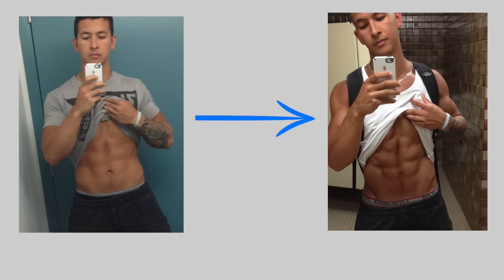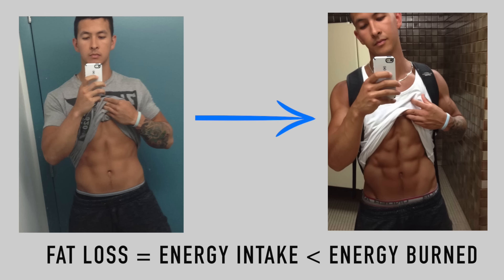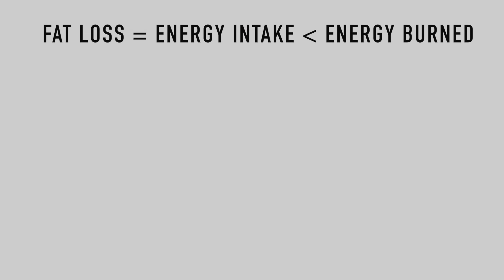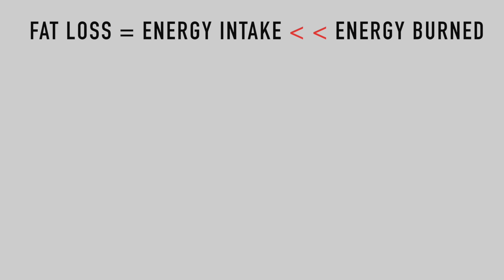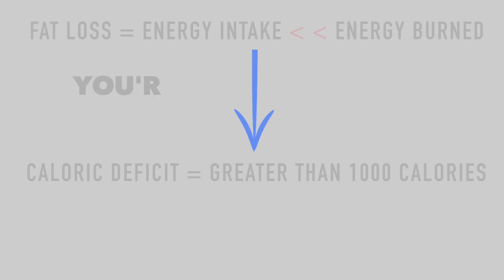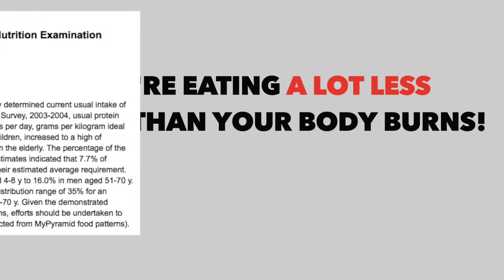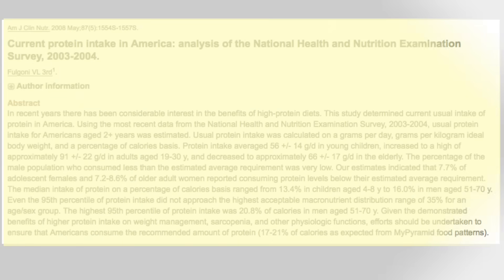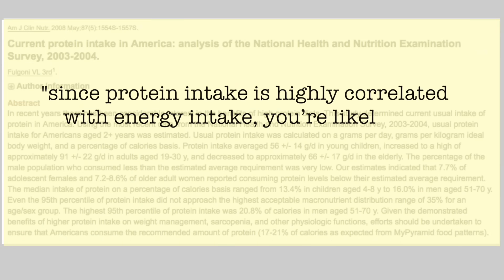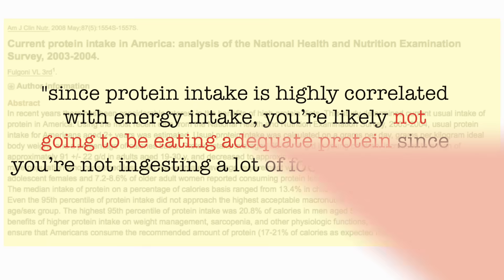In order to lose body fat, you need to feed your body a bit less energy than it burns by eating at a caloric deficit. However, when you take this to the extreme and incorporate diets that cause severe caloric restriction — for example, over 1000 calories below your maintenance — you're eating a lot less energy than your body burns. And as shown in this study by Fulgoni et al., since protein intake is highly correlated with energy intake, you're likely not going to be eating adequate protein since you're not ingesting a lot of food to begin with.